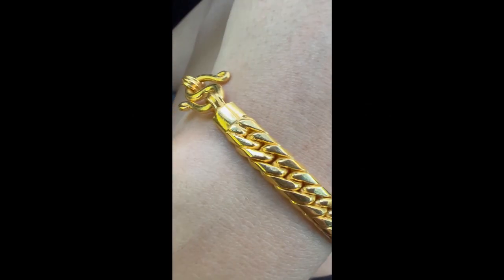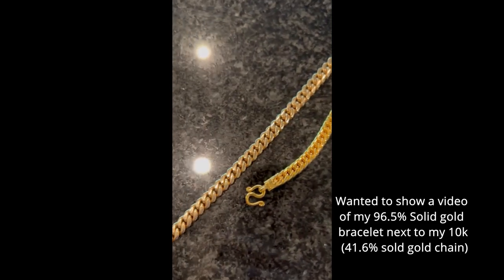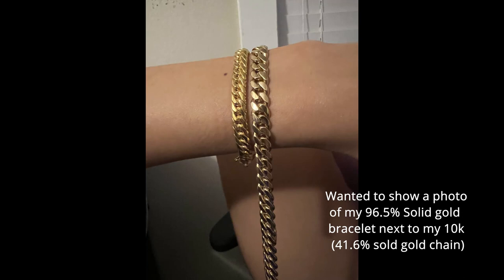Just got this bracelet shipped from Thailand, got it tested at the gold shop — 96.5% gold, so above 23 carats. What is up everyone — I apologize for looking kind of rough, I just got out of the gym. I don't have much time, I've got to get back to work on some stuff for my master's courses, but I wanted to come on and show off my new bracelet. It is 96.5% solid gold.